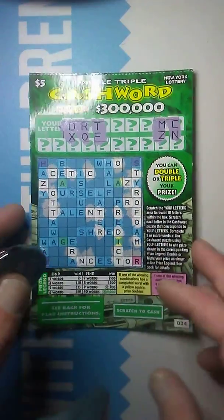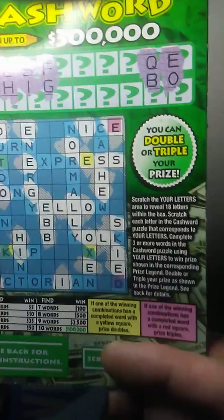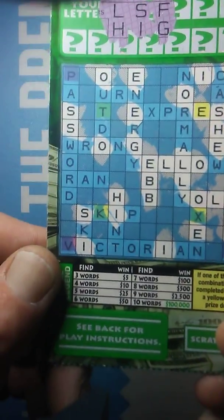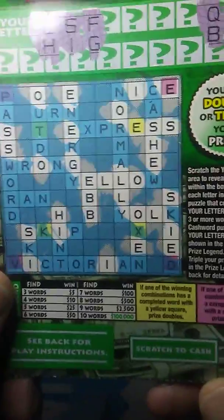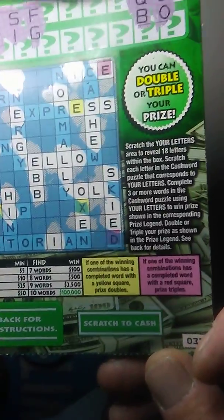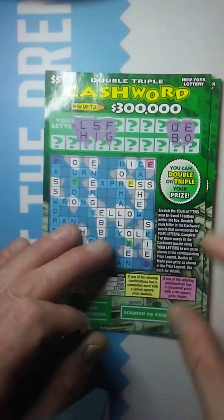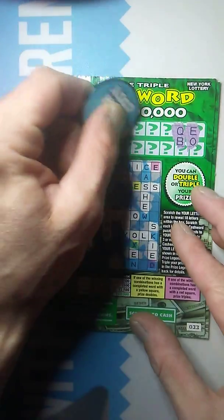We've got ticket number 34 — 33 and 34 on the $5 crossword. On this, we're looking to match three words or more. If we get a matching word with the yellow letter in it, it's double. If we get a matching word with the pink or the red letter in it, it's triple. So let's jump into this. We've got six letters to look for.